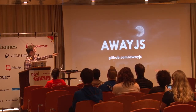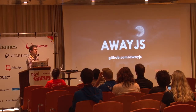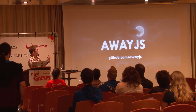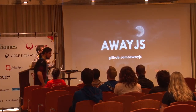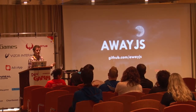Our codebase is at github.com/awayjs, which is where we're directing people. We don't actually have an official site yet for AwayJS — this is sort of the first time I've properly talked about a lot of these things. You're all very privileged to get a first glimpse. The idea is to get more feedback and more people on board, and iterate and improve.